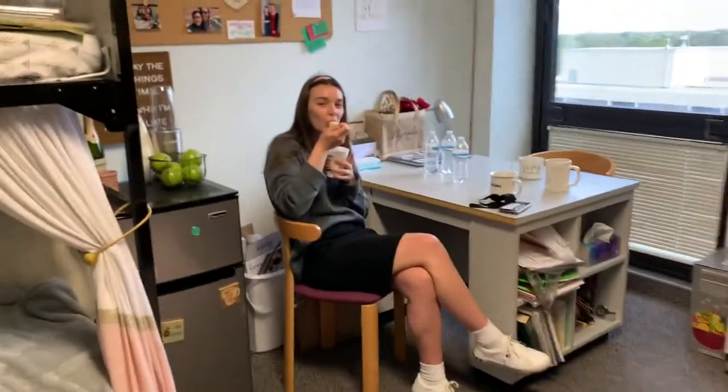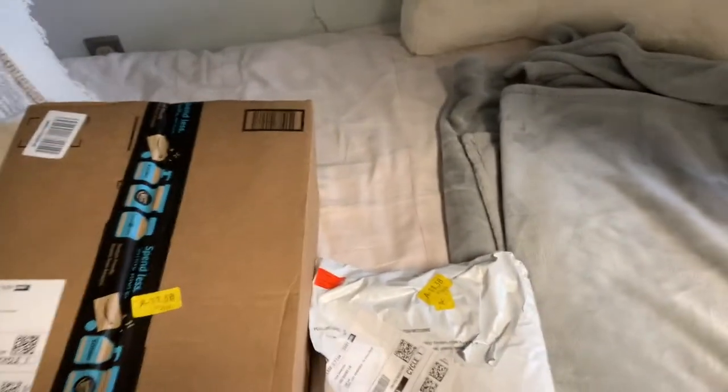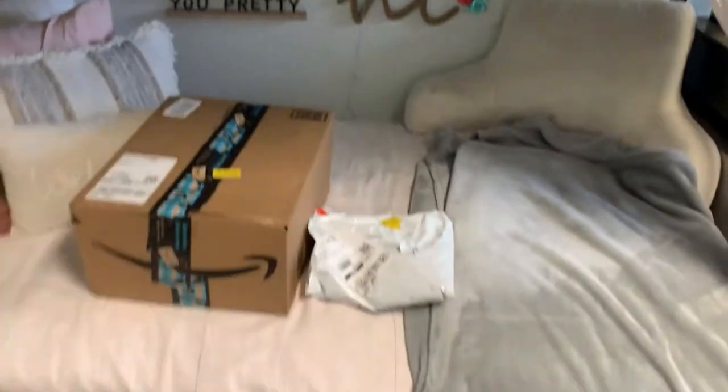Allison is eating her ramen — she's a big fan. And I just got some packages from Amazon. They're actually for my best friend Naomi's baby shower this weekend, but I figured I would go ahead and show you guys what I got.